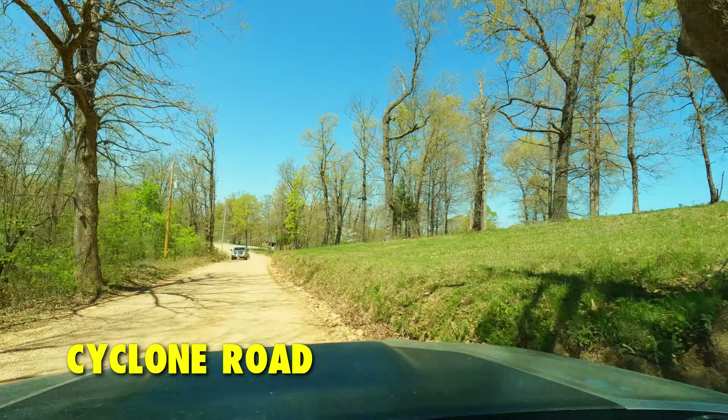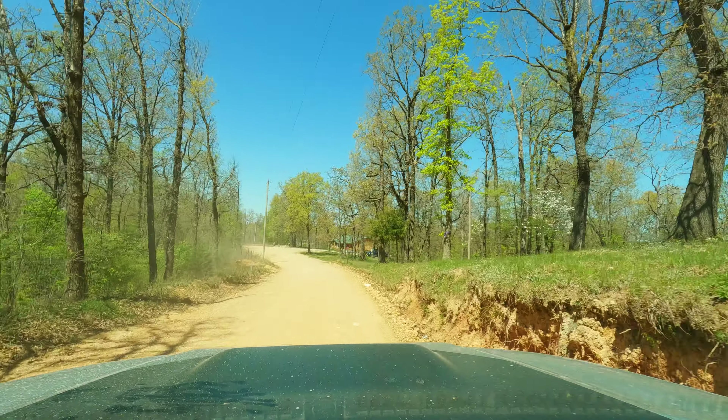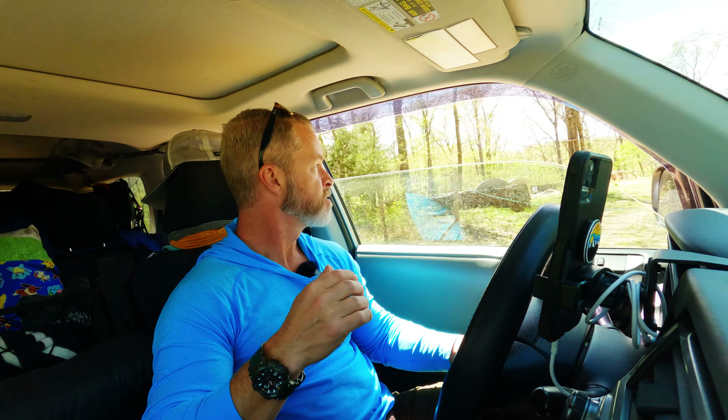I'm on Cyclone Road. I go through a little village called Cyclone. We're going to get dustified today. Look at that cabin — some of this property is just trash, there's junk everywhere. People inherit this stuff and they can't keep up with it. Sell it.